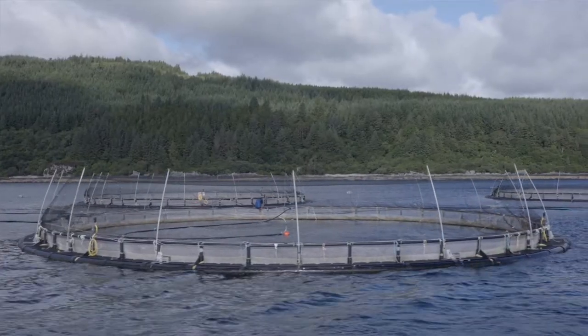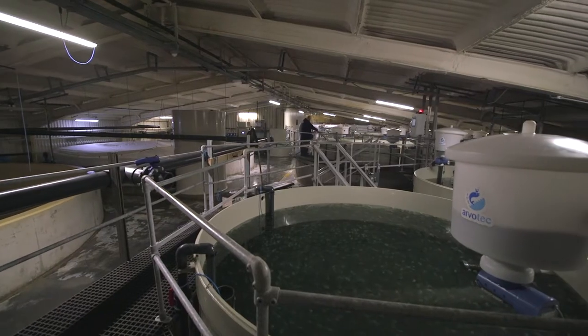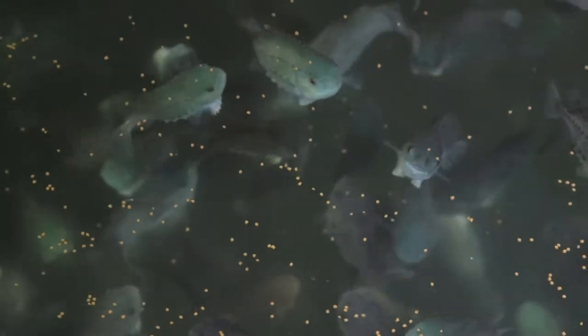We use lice skirts around the farms. We also use cleaner fish, which help us in a natural way to reduce the number of treatments that we need to carry out on a farm.